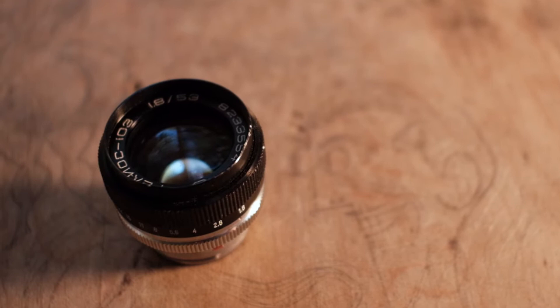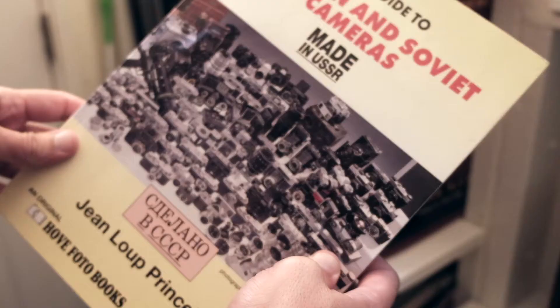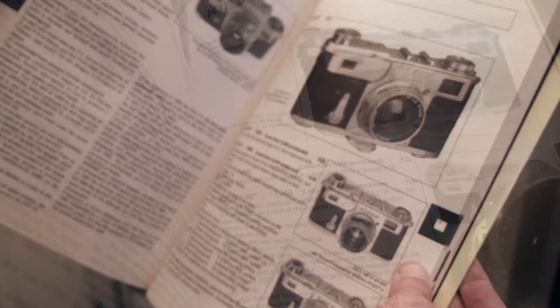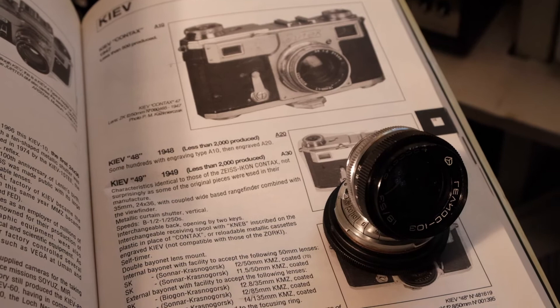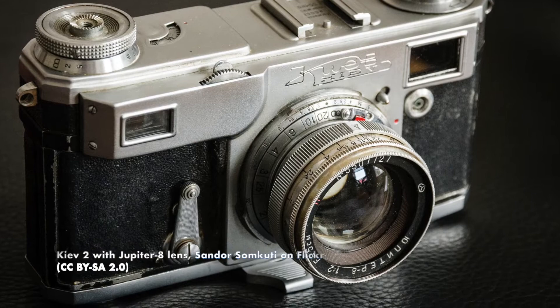At the end of WWII, the Soviets moved some German factories — engineers and all — to the Soviet Union. The Zeiss Ikon factory ended up in Kiev to help rebuild the Arsenal factory that was destroyed during the war. This factory made the Kiev rangefinders, which were basically copies of the Contax cameras from the 1930s. Apparently the early Kievs still used Contax parts and still had the Contax logo stamped, visible from the inside if you disassemble the camera.